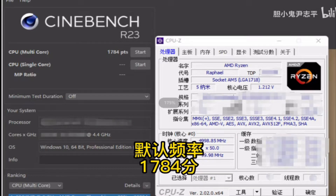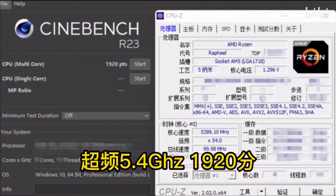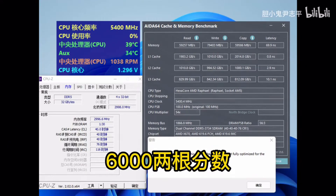The AMD Ryzen 5 7600X will be the most budget chip of the entire Zen 4 lineup at launch. This will be a 6-core and 12-thread part that features a high 4.7 GHz base clock and a 5.3 GHz single-core boost frequency. The CPU will also run at 105W TDP, which is much higher than its 65W predecessor, though that's the sacrifice you have to pay to achieve faster clock speeds. The CPU will carry 38MB of cache, comprising 32MB of L3 and 6MB of L2 on the die.